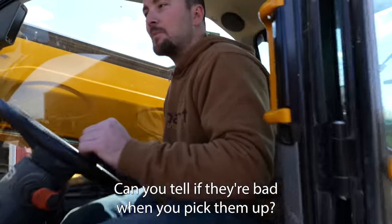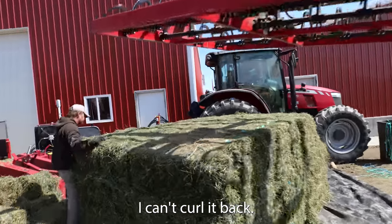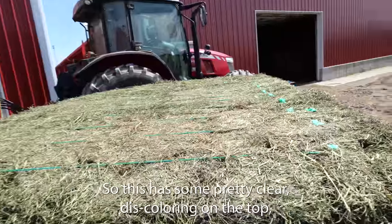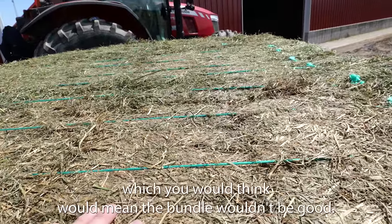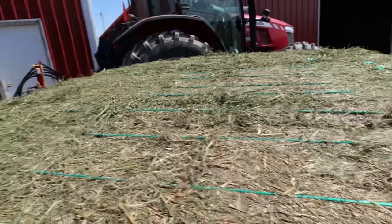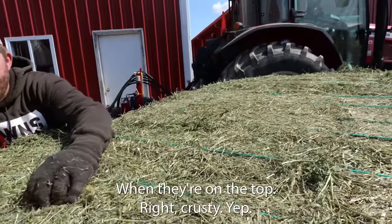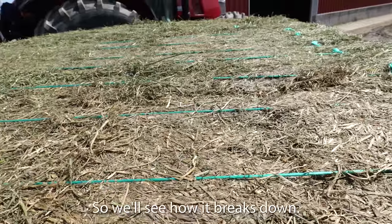Can you tell if they're bad when you pick them up? No — if they're heavy. Yeah, they're heavy, I can't curl it back. So this has some pretty clear discoloring on the top, which you would think would mean the bundle wouldn't be good. But sometimes when they're really hard — on the top, like crusty — you have good color here and not-so-good color there. We'll see how it breaks down.